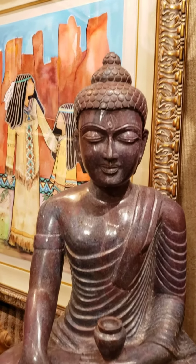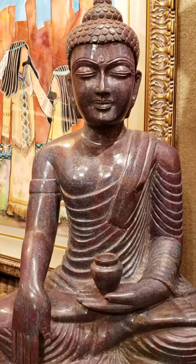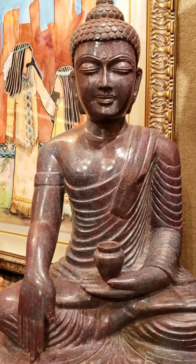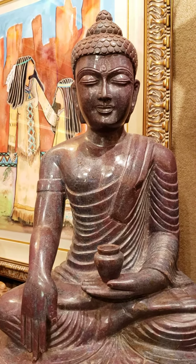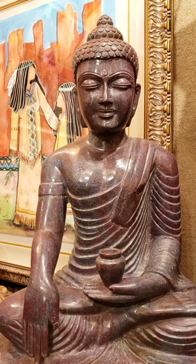The hand imagery on this Buddha says two things to the people. It says giving witness to the earth, and the other symbol is nobody can stop you from your path in life.